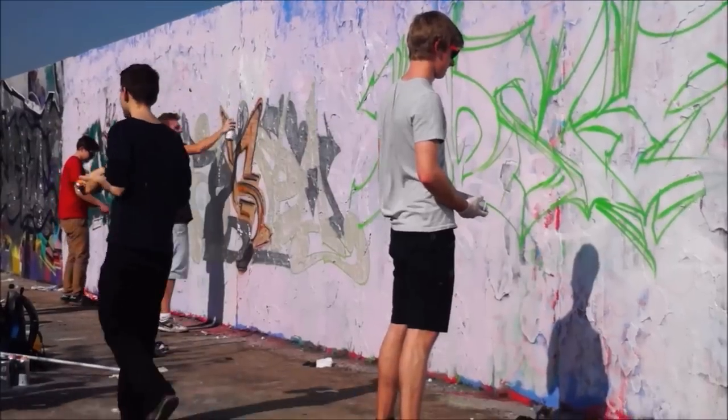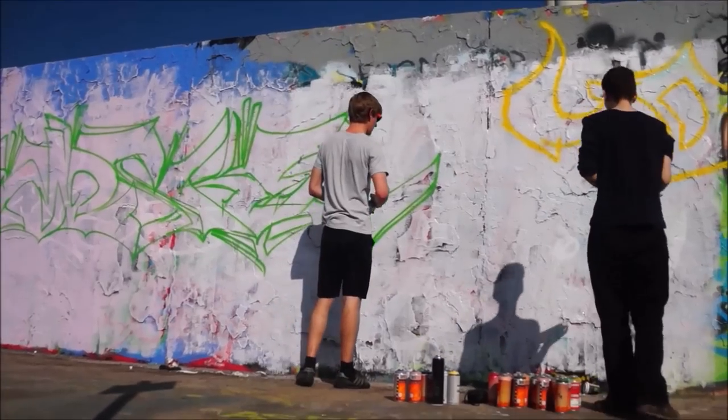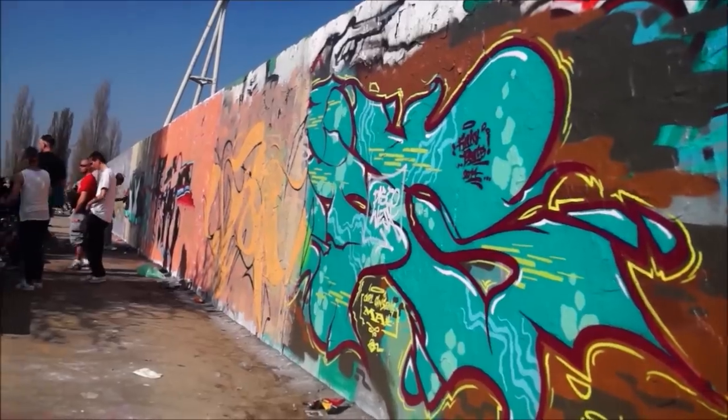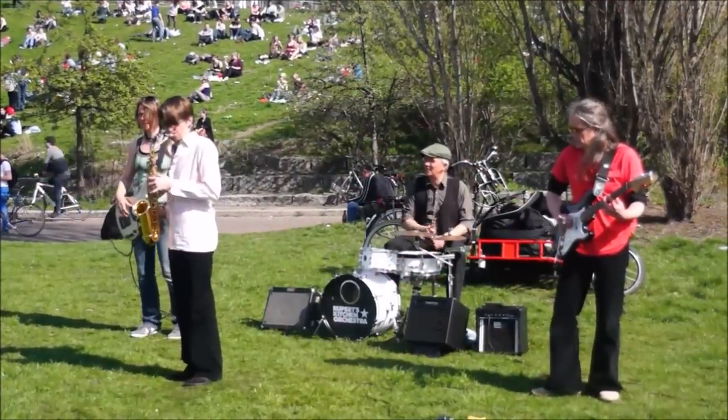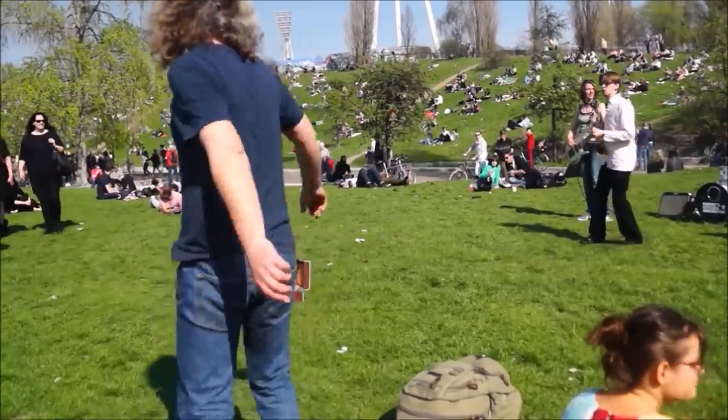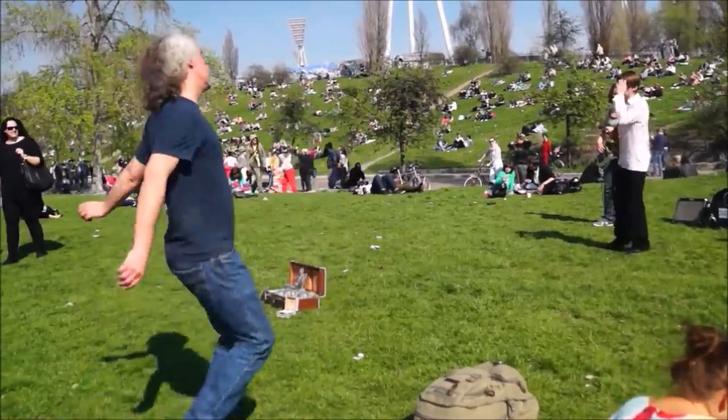Mauer Park is a hipster hangout. Every Sunday people flock to this park and spend the day barbecuing, listening to music, enjoying a few beers and simply having a good time. There is a popular flea market where you can pick up old vinyls and clothes, and if you head over to the bear pit you can catch some karaoke and musical performances.